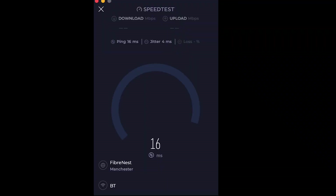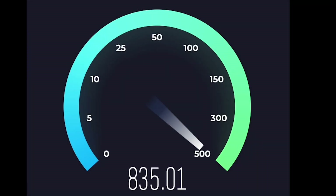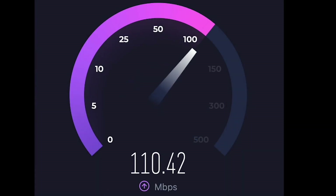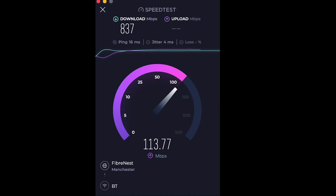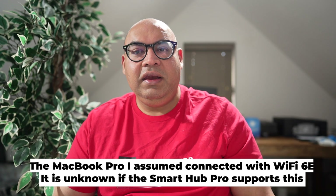Next, let's try a Wi-Fi 6 device — a MacBook Pro. In testing here, performance between Wi-Fi 6 and Wi-Fi 7 appears to be very similar.